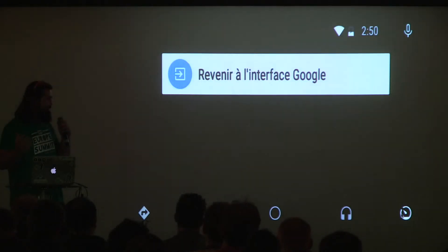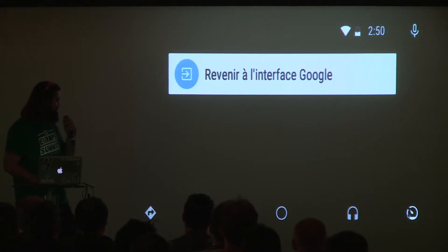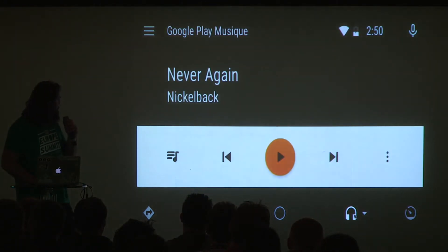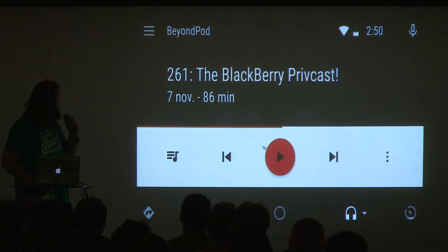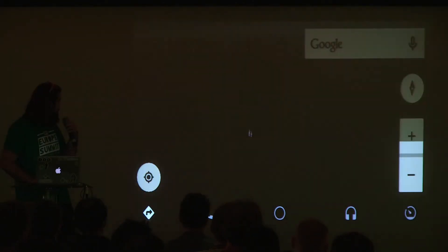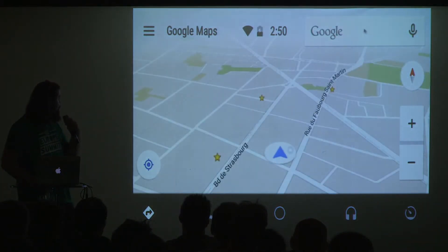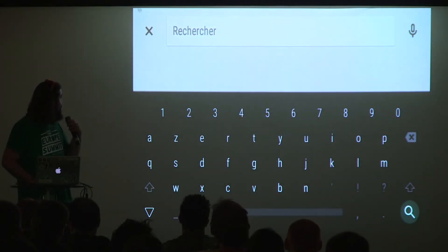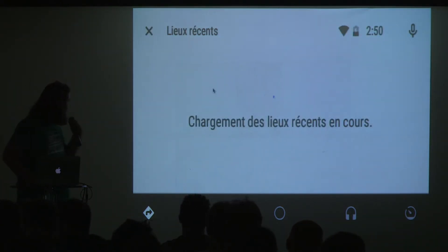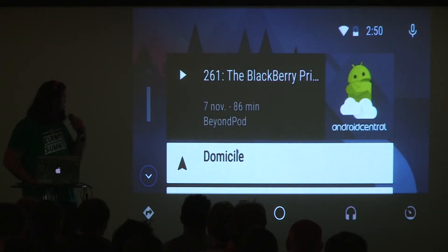There's also this button that tells you to go back — we still don't know what happens if you press it. I never tried BeyondPod in Android Auto yet — and there are my podcasts. So now we could be driving. For navigation, I press directions — Google should suggest somewhere to go, but the Wi-Fi isn't cooperating. But yes, it works normally.